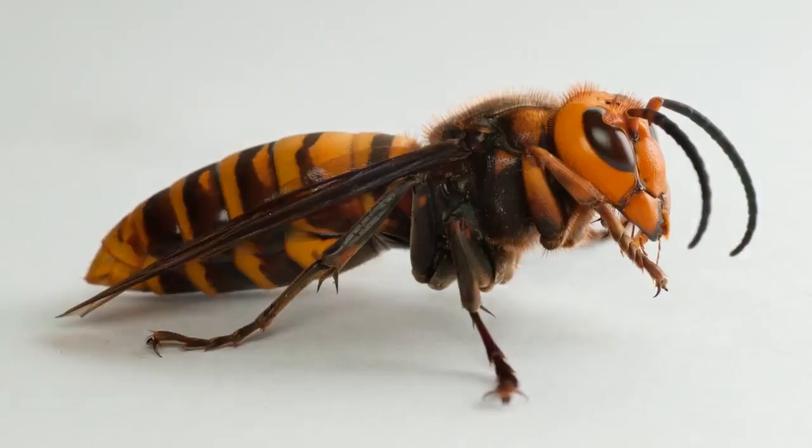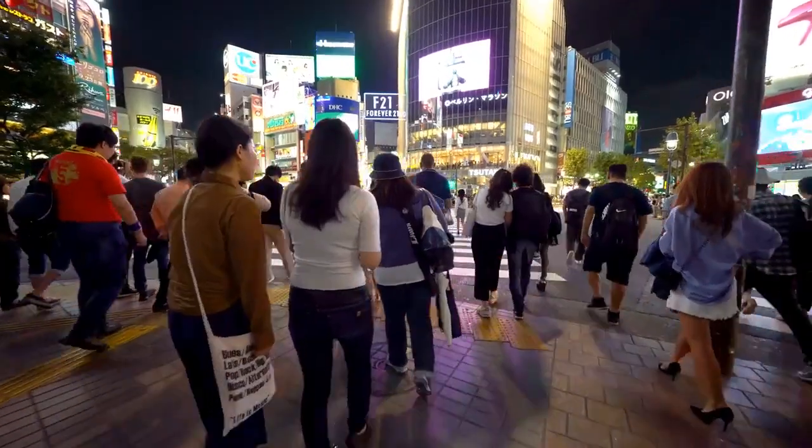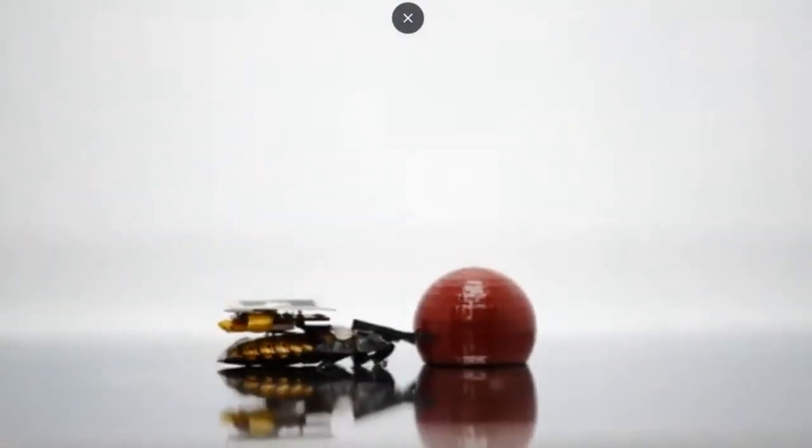In today's video, you will learn how Japanese researchers are turning cockroaches into cyborgs that serve humans. Have you ever heard about it? Then stay tuned, let's talk about it in this video.